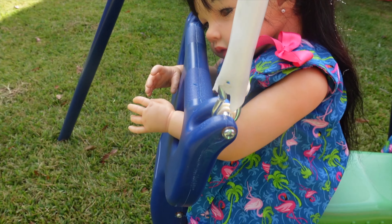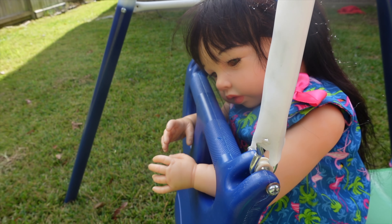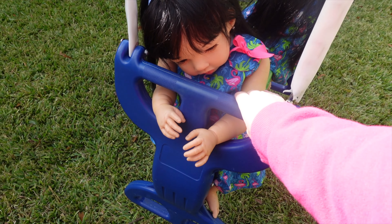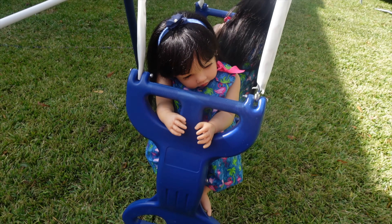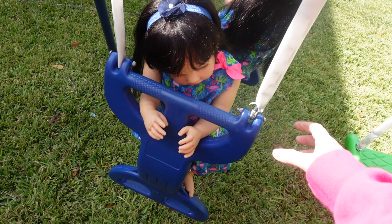Look at you over here. I'll push you a little higher. Ready? Whee! This is really fun. I know, it looks fun.